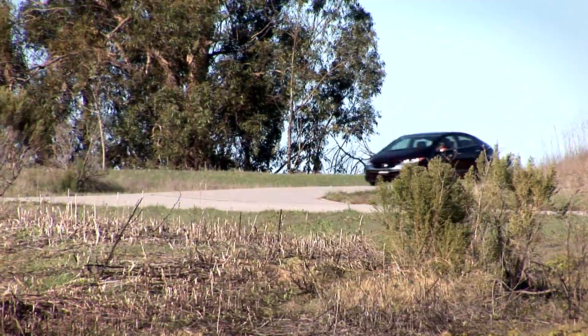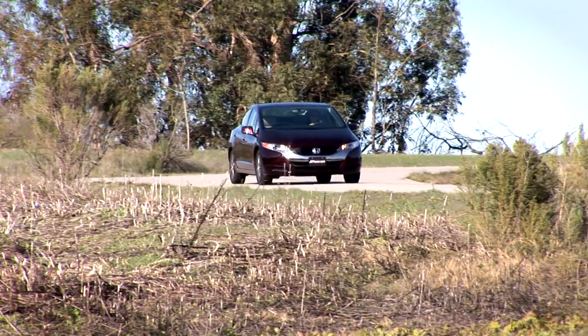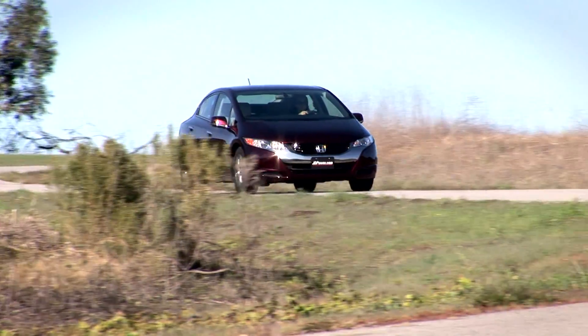Honda is to be commended for its groundbreaking work on fuel cell technology. The FCX Clarity is a real car that a real family could drive every single day, right now.